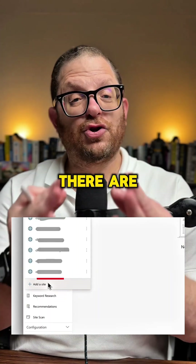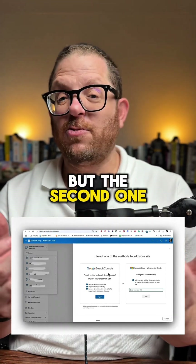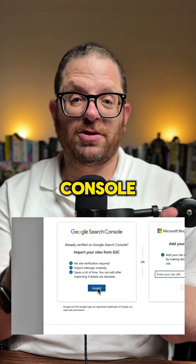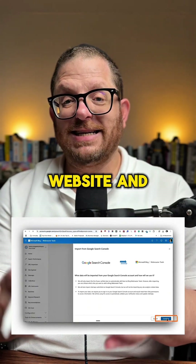There are two ways to add your website on Bing Webmaster Tools. The first one is doing it manually, but the second one, which is so quick and easy, is by importing your sites from Google Search Console. Click on Import Sites from Search Console, then look for your website and add that website.